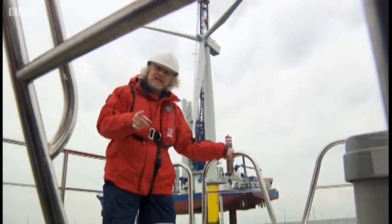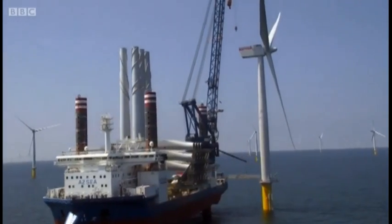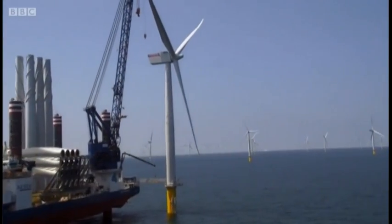But its shift isn't over yet. It's now going to lower itself back into the water, reposition itself, and start all over again with another one.